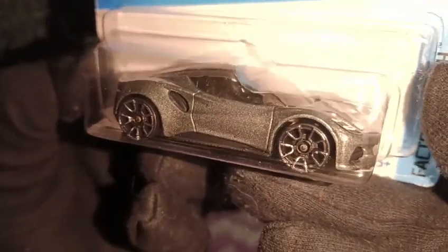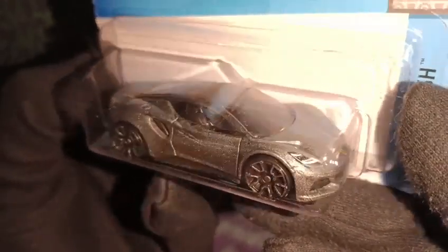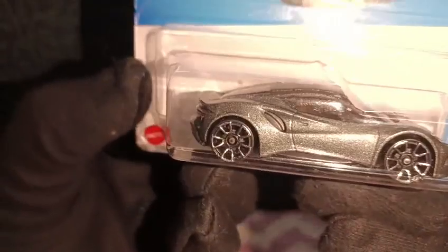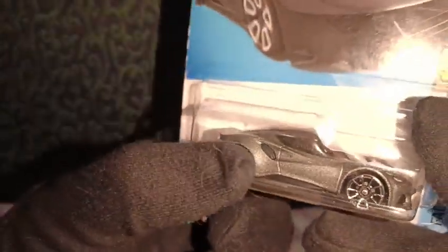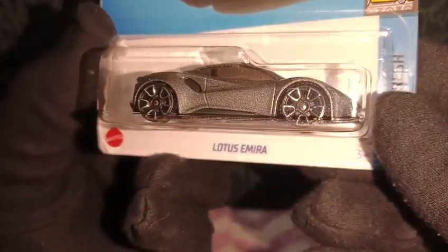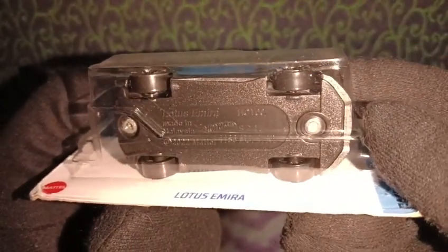Looking at the car closely, we can see it has detailed headlights and the logo is printed as well, which is nice. The car is a completely metallic gray — gunmetal color — and it's beautiful. We have a single door, and this could be right-hand drive, not sure. There are also some nice interior details at the rear section, though there's not much inside the cabin.